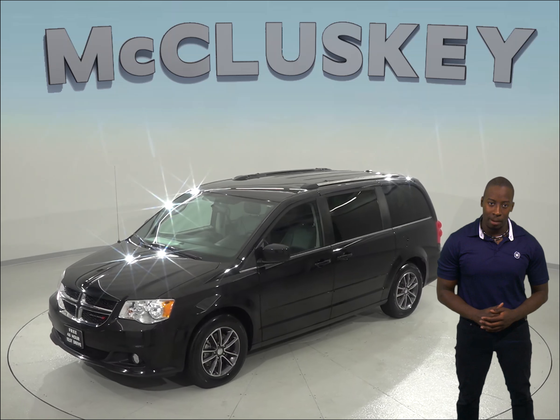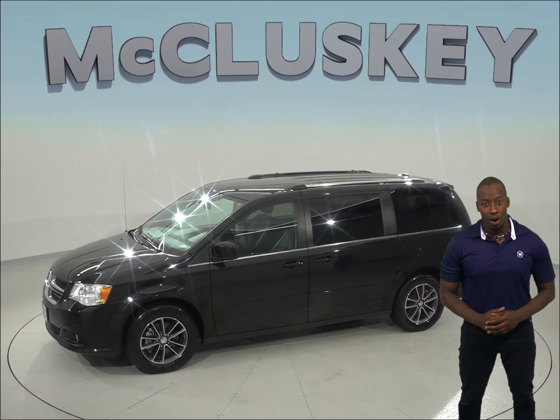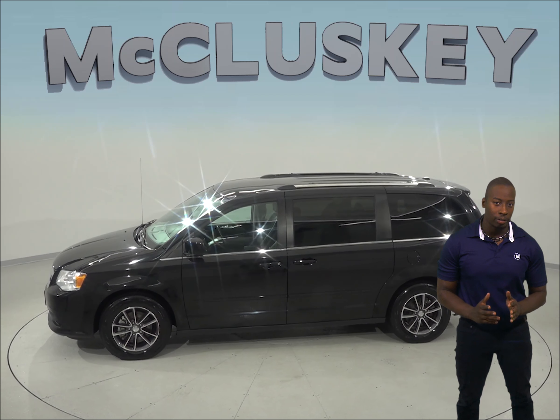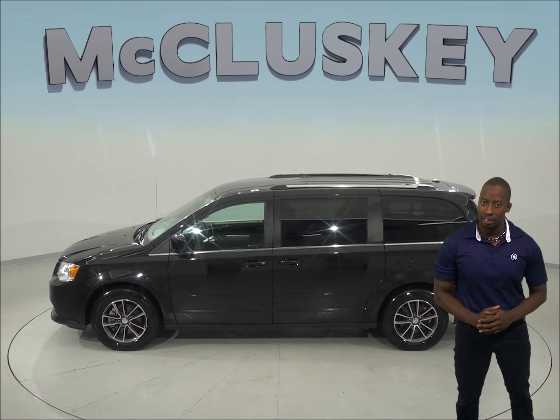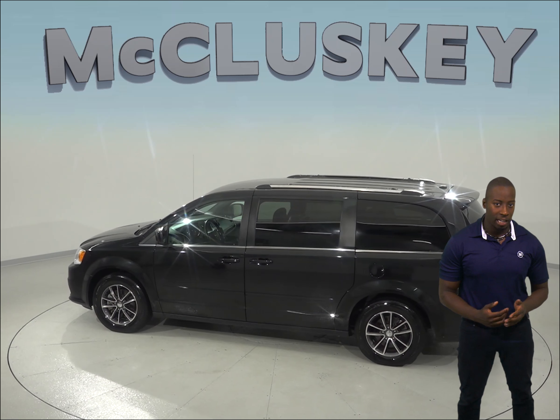There are 56,000 miles on the odometer, and this van still has a long life ahead of it. We know that for sure because it has passed our rigorous 172-point inspection. It even comes with a clean one-owner Carfax report for some added peace of mind.